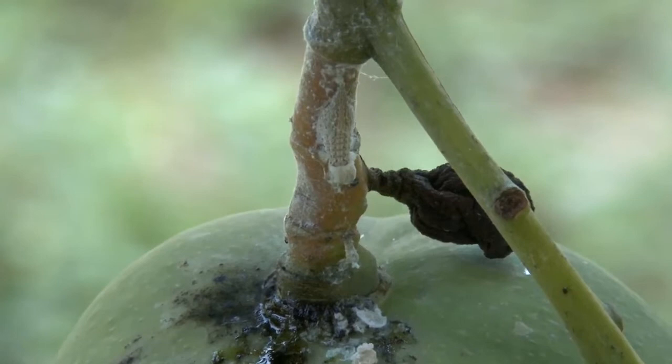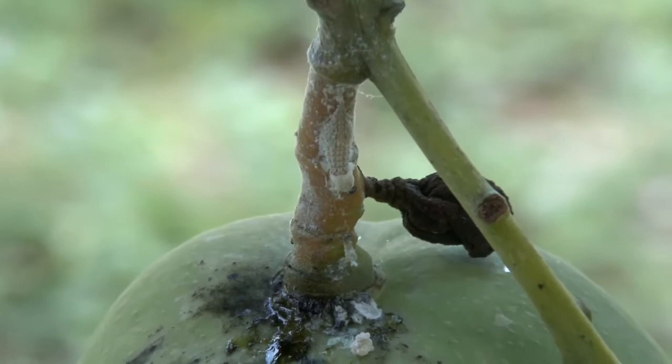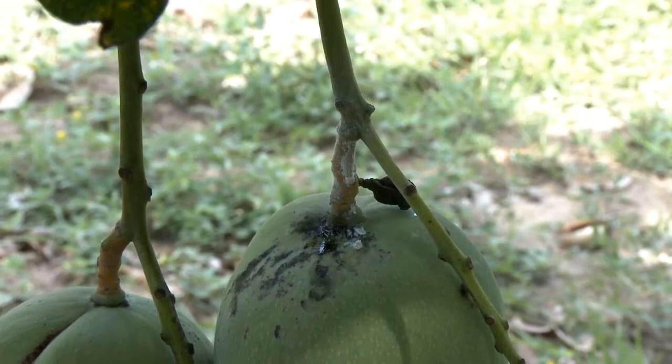Regular insect monitoring is important in the detection of this pest, and treatment should be carried out before the pest reaches damaging levels and while the insect is still in the nymph stage. Trying to control the pest when it reaches the adult stage is often not so successful.